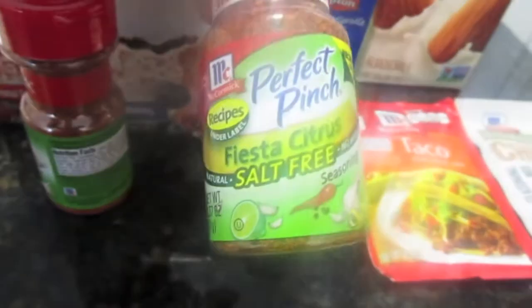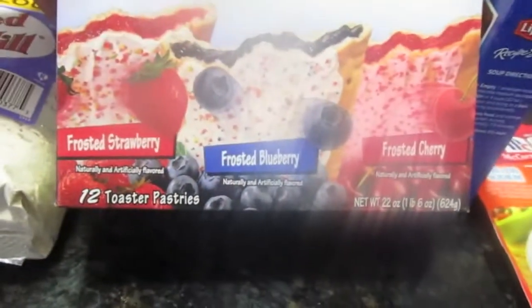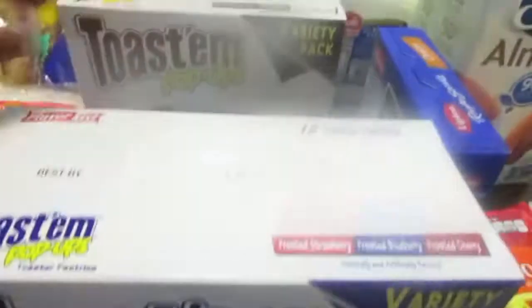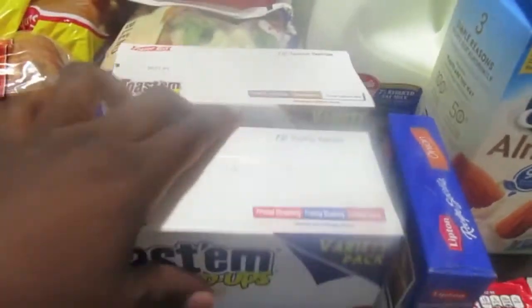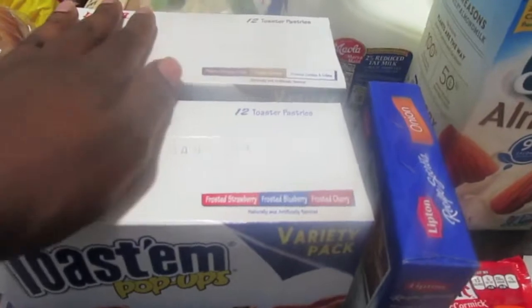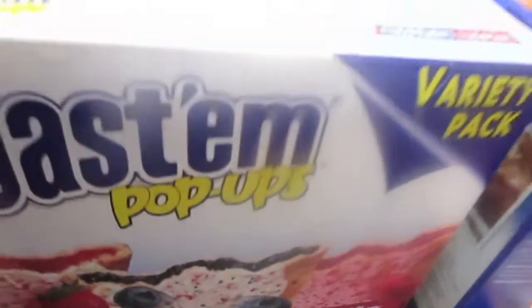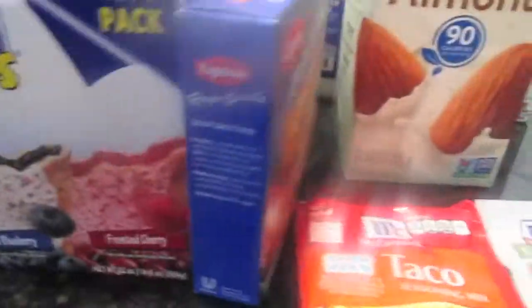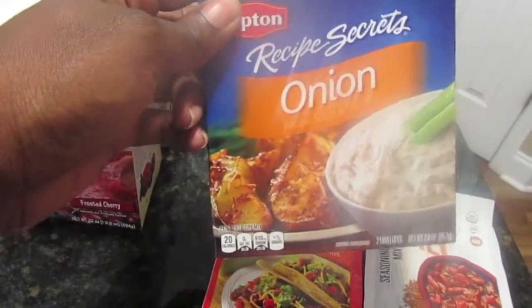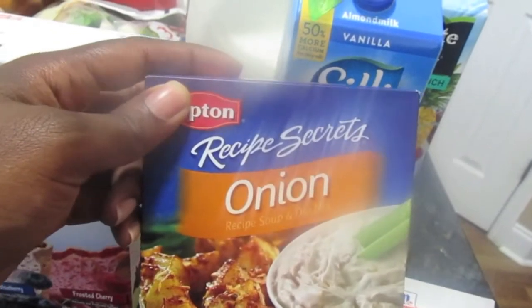I have some salt-free southwest seasoning, fiesta citrus — also salt-free — and some pop tarts in a variety of strawberry, blueberry, cherry, chocolate fudge, s'mores, and cookies and cream. My family will eat these in one day, so I literally have to hide them. Let me know in the comments if it's like that in your household too. I like to have these seasonings on hand to pop into my chicken crock pot recipe — just put it in and dinner is done.